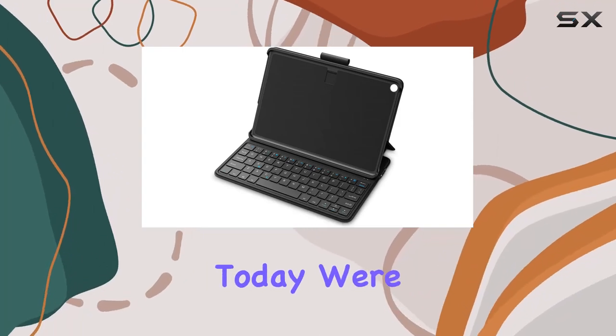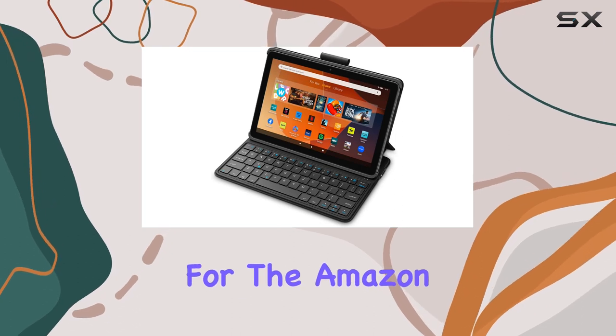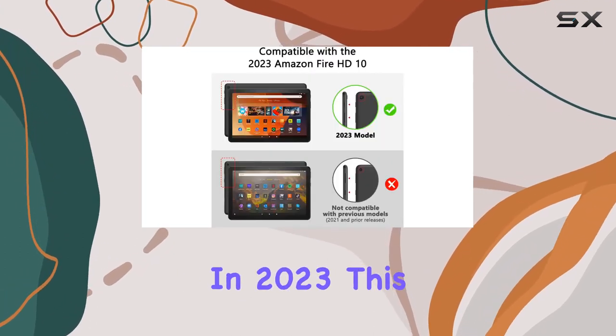Hey everyone! Today, we're diving into the latest keyboard case designed exclusively for the Amazon Fire HD10 13th Gen, released in 2023.